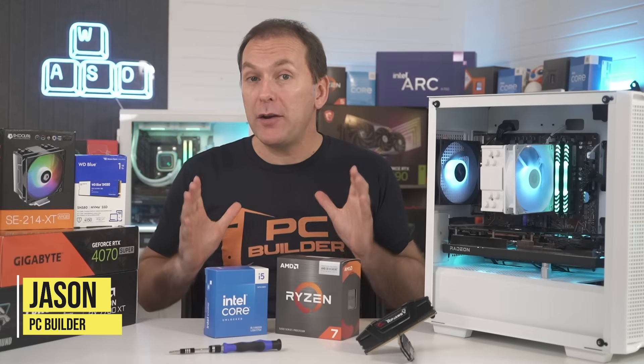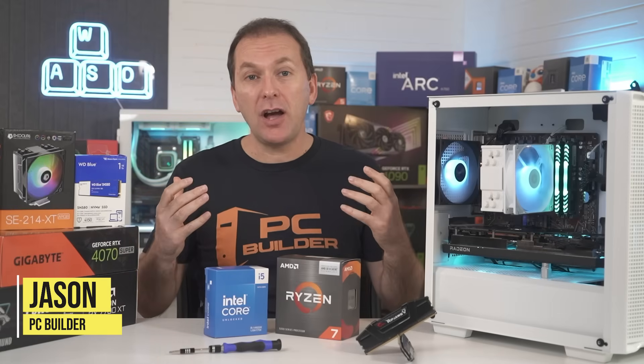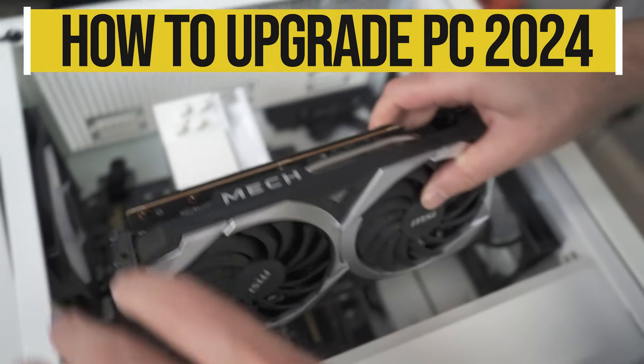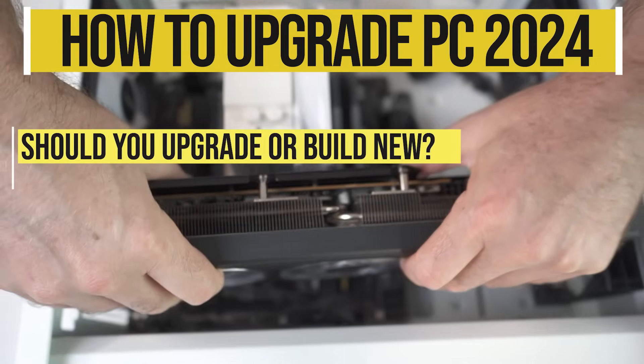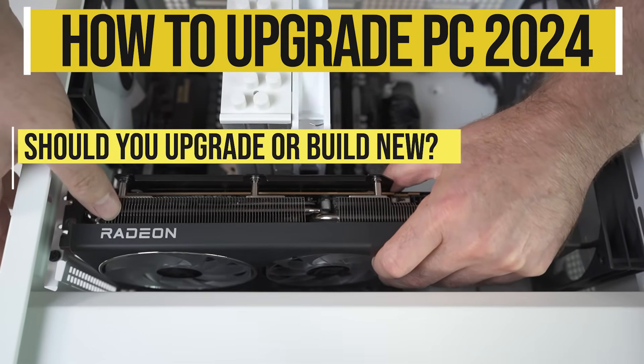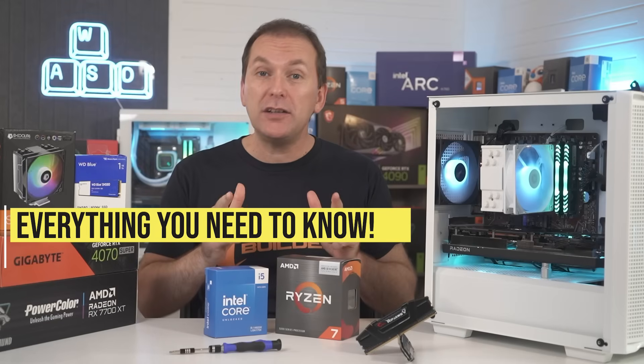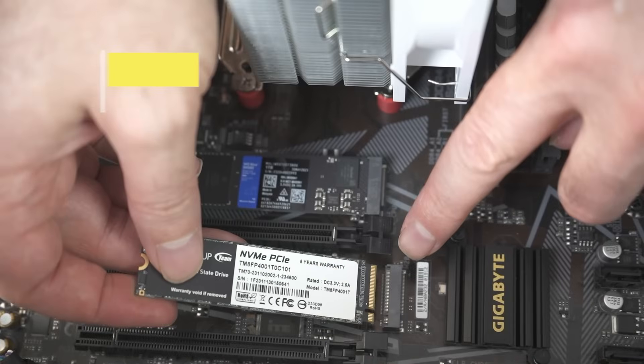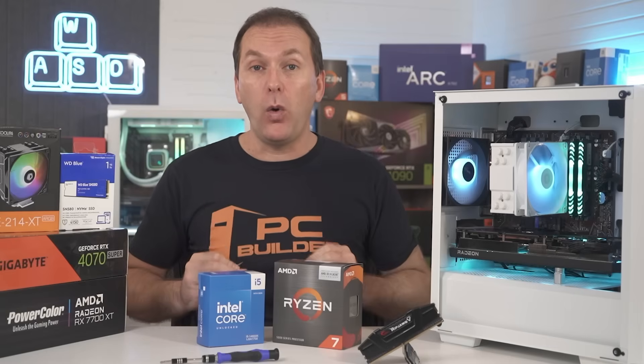No matter how much you spent on your PC, there just comes a time when it isn't keeping up. In this How to Upgrade PC 2024 guide, we'll look at whether you should upgrade your old PC or build or buy a new one, and we'll cover what you need to know for how to upgrade the CPU, GPU, RAM, how to install SSD, and more.